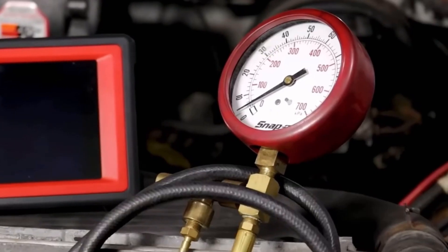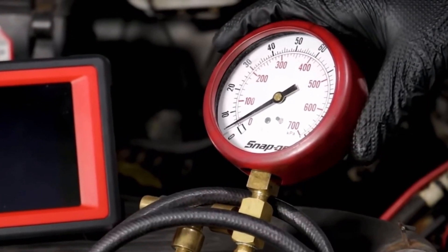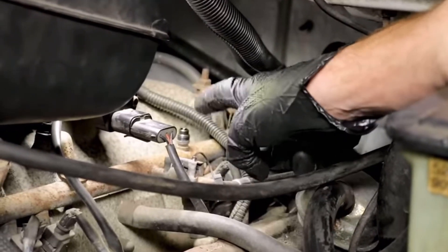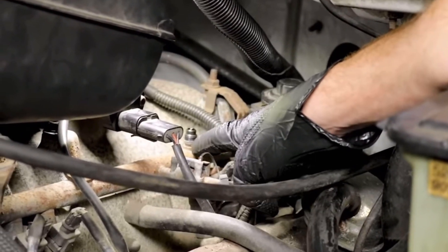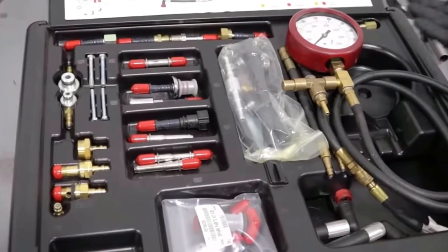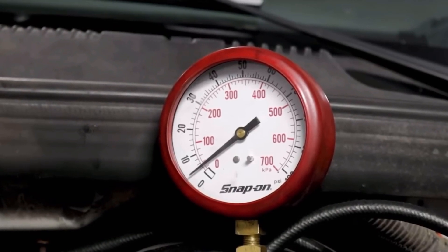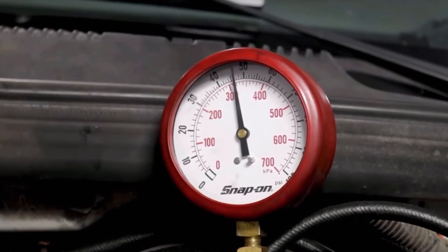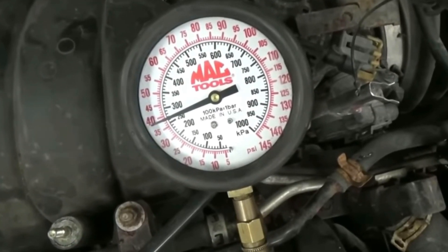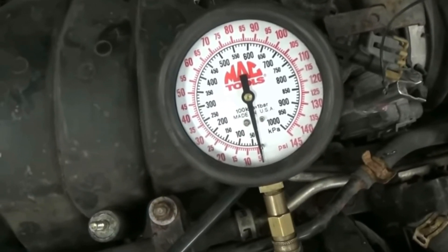Do not forget to wear safety glasses. Install a pressure gauge before the injectors, either through a dedicated port or by disassembling a connection. When you turn on the ignition, the pressure must remain constant and not drop — it should match the maintenance booklet specification. If it drops very quickly or reaches close to zero within half an hour, this is evidence of a pressure leak inside the system, either from the injectors or from the fuel pump itself.